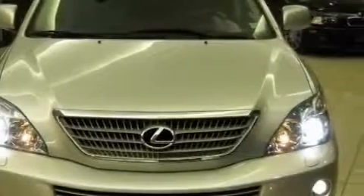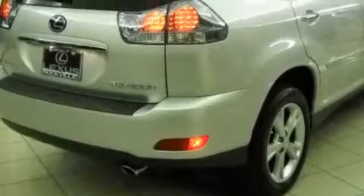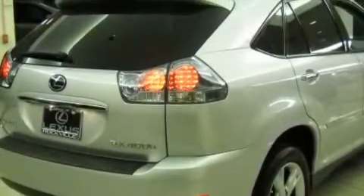This Lexus has a long list of incredible features, including memory settings for the seat's positions so you can recall your favorite alignment with the push of one button, a power sunroof, a navigation system, and an 8-speaker stereo system.